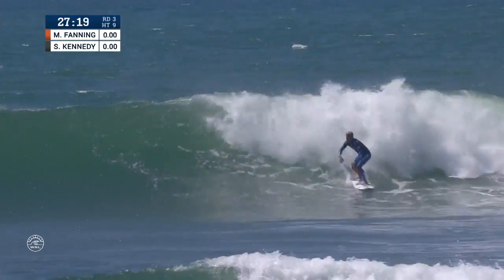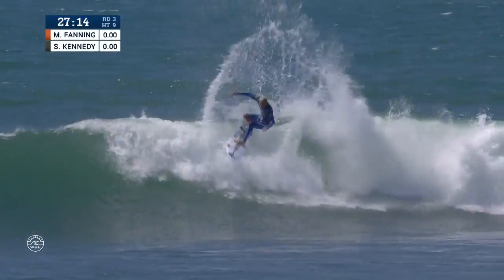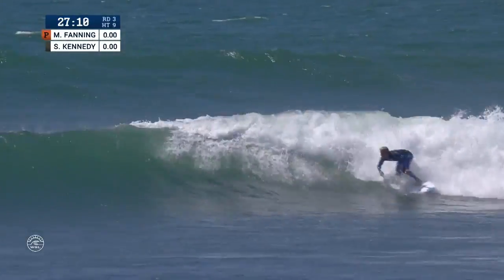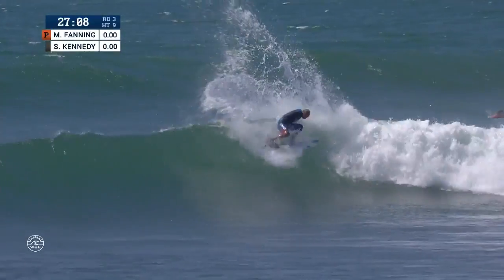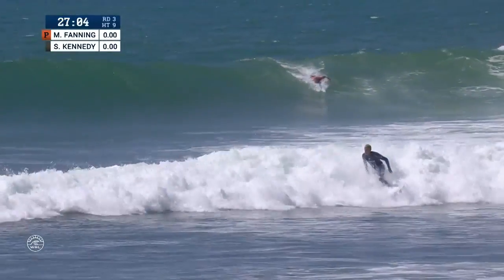Now we're kicking things off. Stu Kennedy grabs the first wave of the exchange, rips one vertically off the lip. Perfect flow and rhythm down the line. Down carve right into a bottom turn to tail release. That's an epic combo at lower trestles and he'll finish.